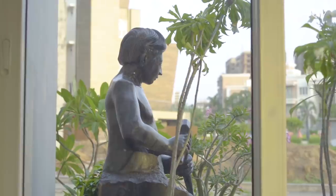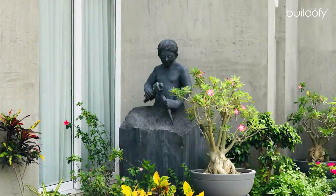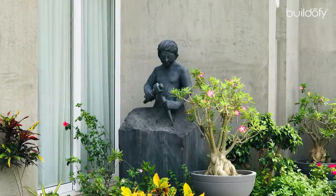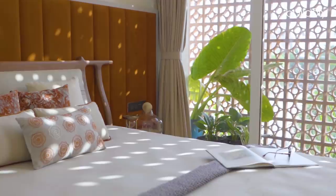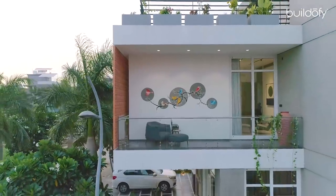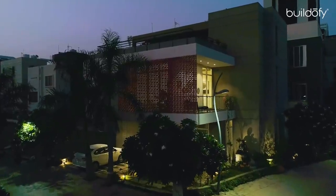The sculpture of a self-made man, crafted from Rajasthani black marble, speaks to our client's own struggle. The project is a combination of connectivity, simplicity, and the richness of our client, all reflected through the design.